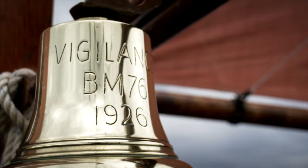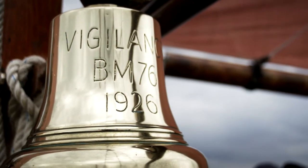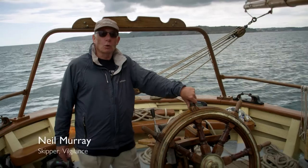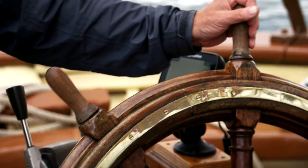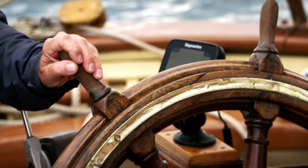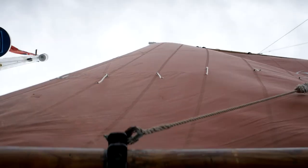We're on board the heritage sailing vessel Vigilance. She was the last of the all-sail wooden trawlers built in Brixham at Upham's Yard. Today we're on an afternoon sail — it's a visitor sail, we go out for three hours.